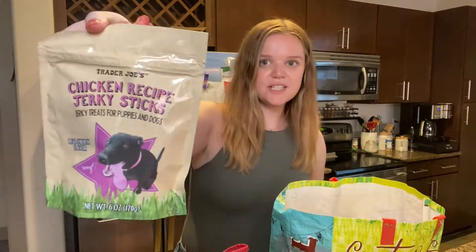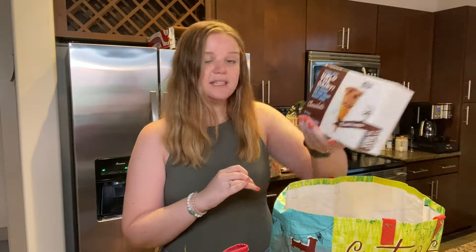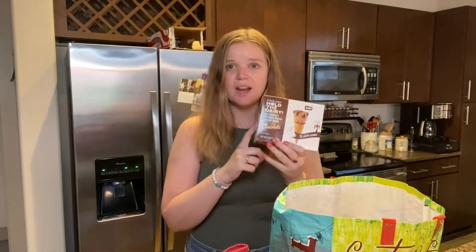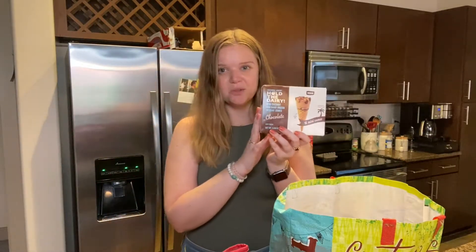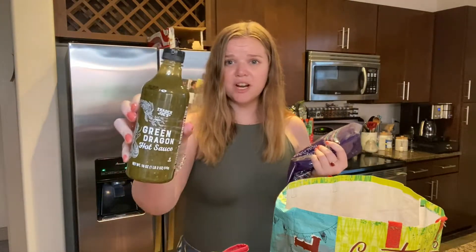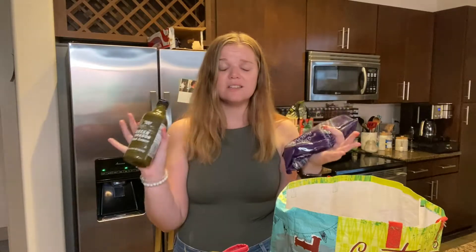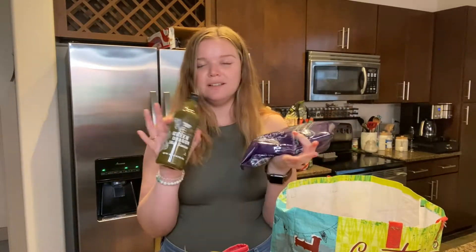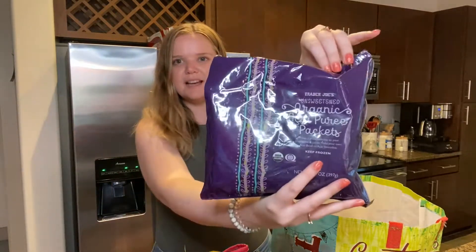I also got these little dog treats for Peavy to try. Something new we'll try is these Hold the Dairy little mini cones — I haven't tried the regular cones before, but these are dairy free and we have to do lactose free, so I figured we'd try those for a sweet treat. Also new: this Green Dragon hot sauce — I've never tried it before, but I've seen a couple of people recommend it, and I've been on a hot sauce kick recently. I also got these acai packets to either make a smoothie or an acai bowl.